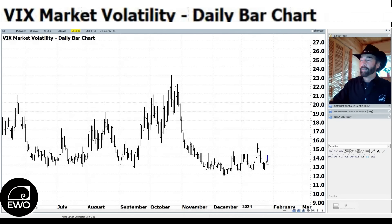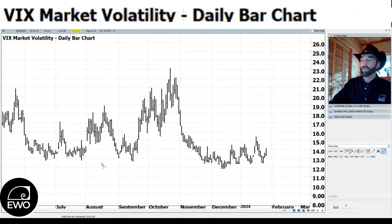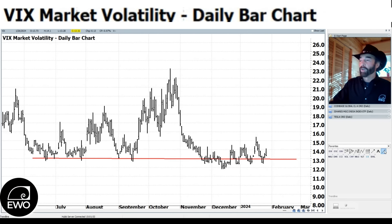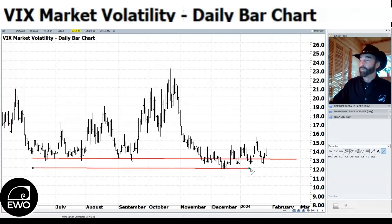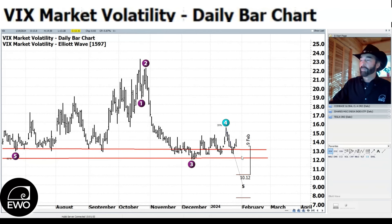Taking a look at the VIX, we had a little bit of a bounce up but we're moving back down, getting back down again towards the range around 12-13 where we've found support. The VIX isn't quite the indicator it once was when it was on the OEX — now it's on the SPX. There's a little bit of room to go to the downside if volatility wants to go down and the markets turn and go back to the upside, or maybe we just continue to bounce around this area as we have since basically November.